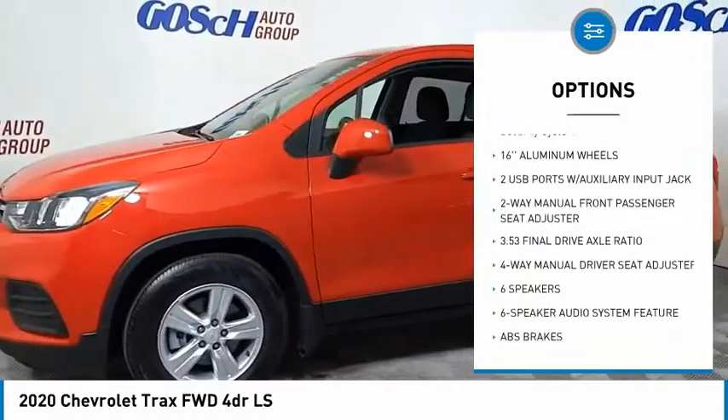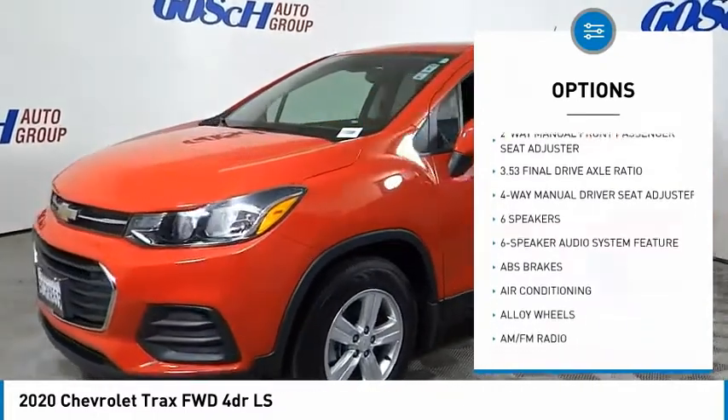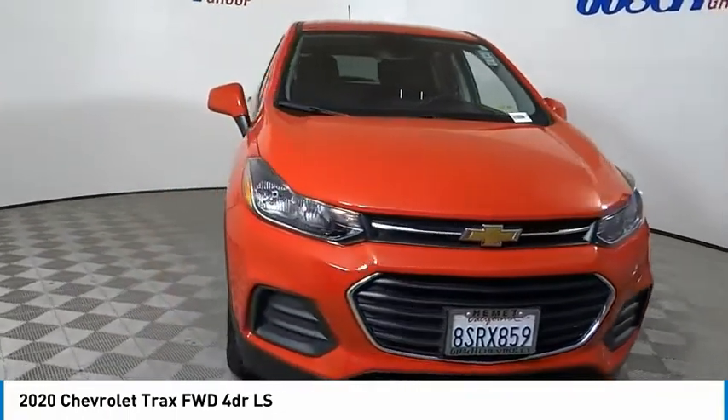Remote keyless entry, front license plate bracket, front wheel independent suspension, rear window defroster, rear window wiper, and security system.